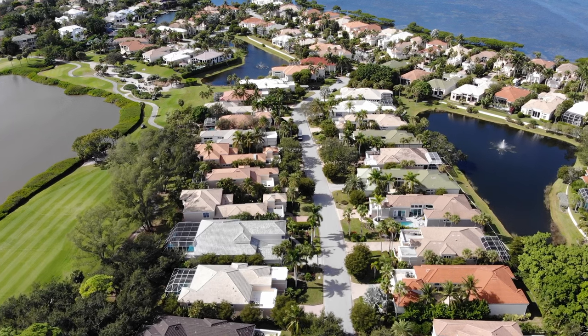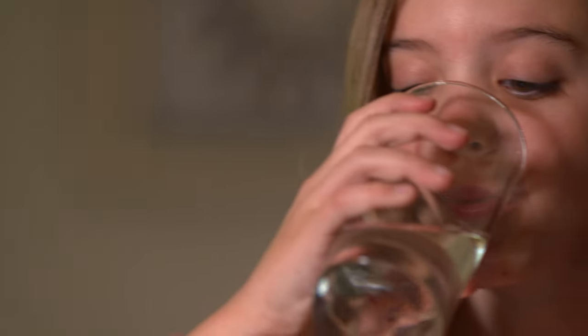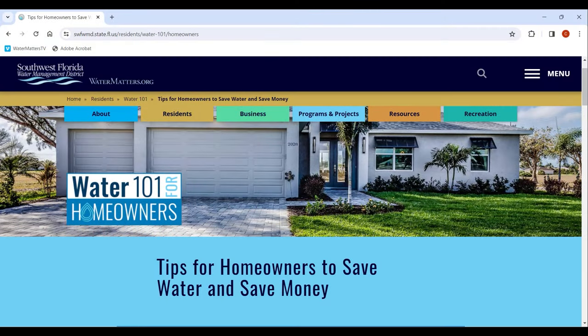Florida is your home. Help protect it. Did you know that taking some simple steps around the house can protect our resources and save you water and money? Introducing Water 101 — your free one-stop resource on the web for water saving tips and more.